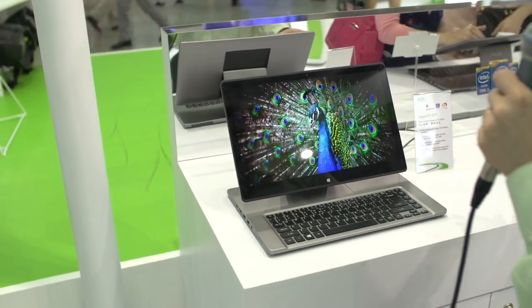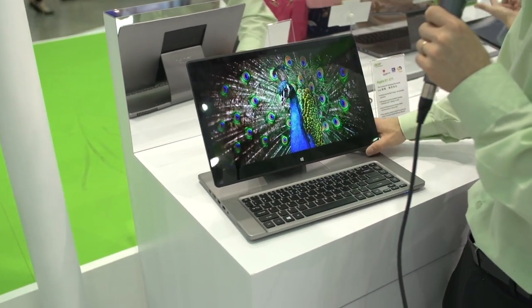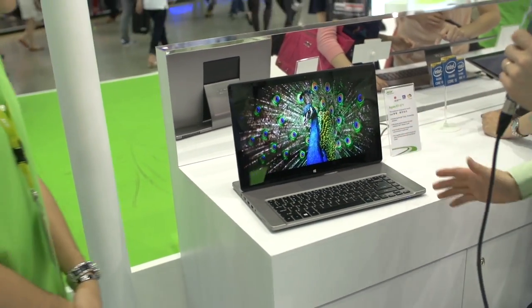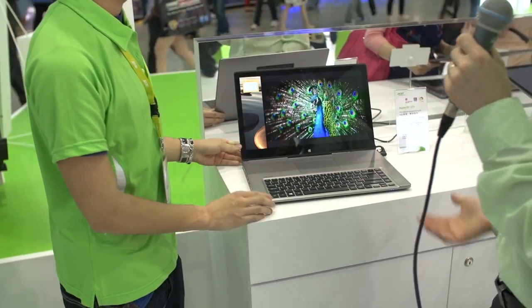This is a pretty unique design. If you check out the coverage we did from the Intel booth on NCIX Tech Tips, we showed a lot of different hinge designs for two-in-one type devices — tablet, notebook, we don't know what they are. This one doesn't quite fit cleanly into that category because it's a little bit unique. This is the Aspire R7 from Acer. It can basically be used in a traditional notebook mode — here it is open all the way.